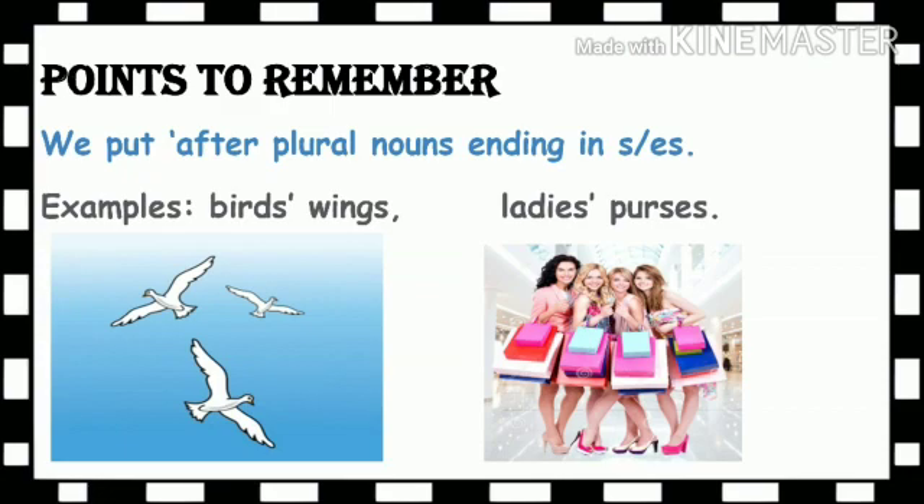Have a look at this point: we put the apostrophe after plural nouns ending in S. See the examples — birds' wings. Here the noun is not singular; it is plural. Can you see more than one bird in the picture? So now 'birds' becomes our plural noun, and you must add the apostrophe after the letter S. See the other example: ladies' purses. There is not only one lady; there are more than one. So the apostrophe is added after the plural word.